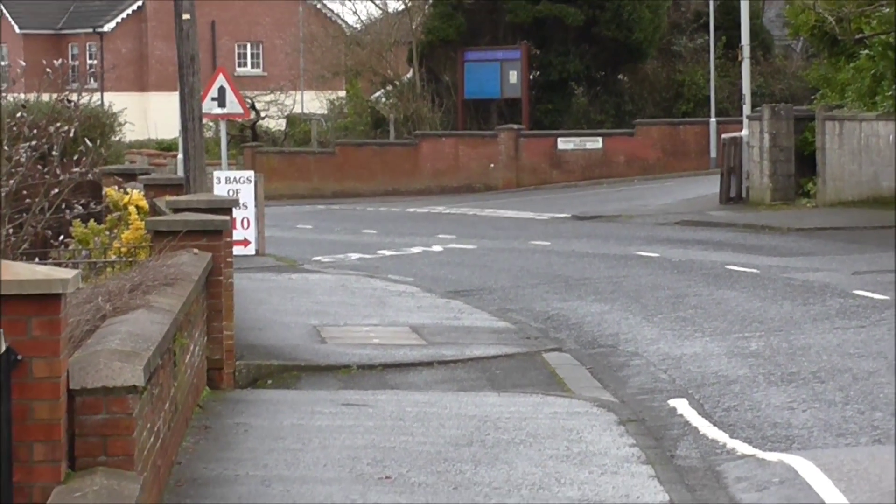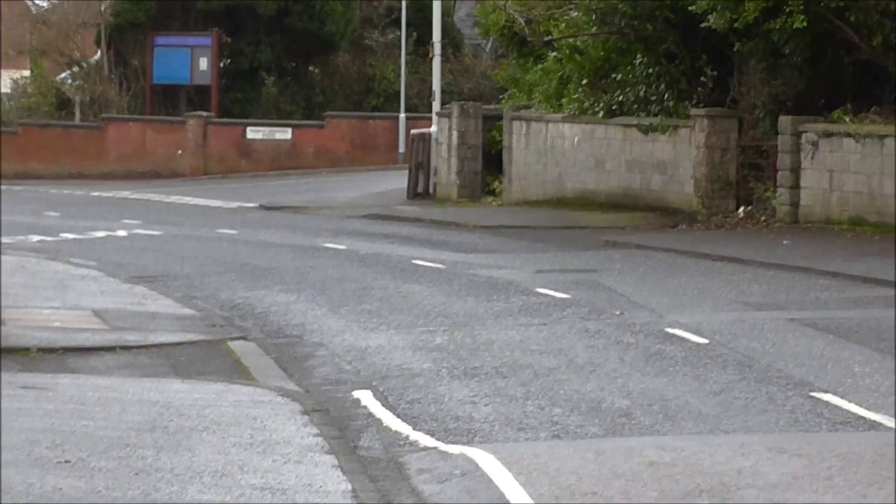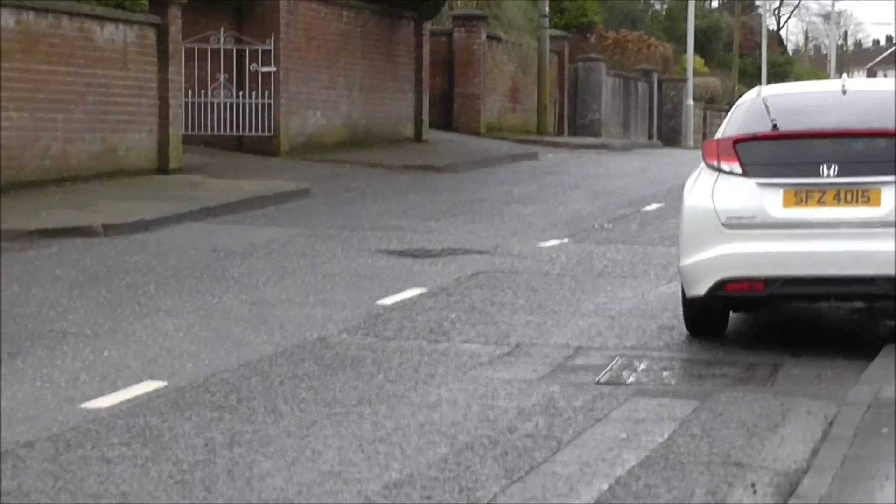Good morning. I'm on the Lower Branyell Road where I live, and I'm just taking a little dander along the road just to let you see the state of the tarmac.